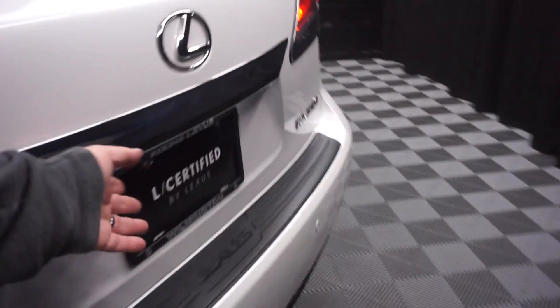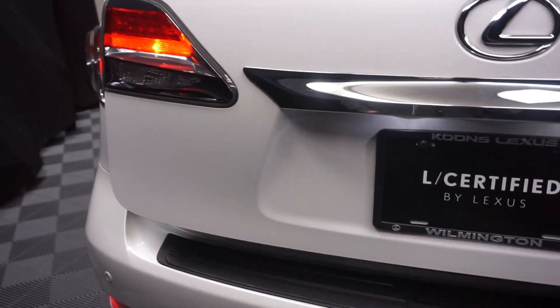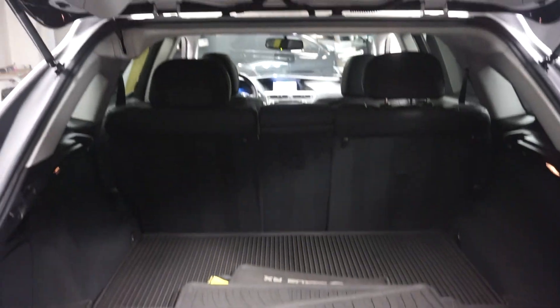Lexus wheels, power rear door, tons of room back here in the trunk area.